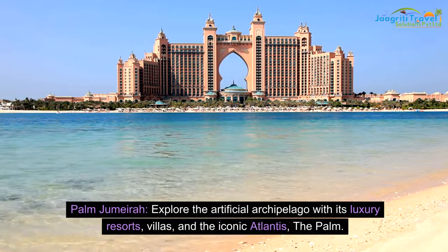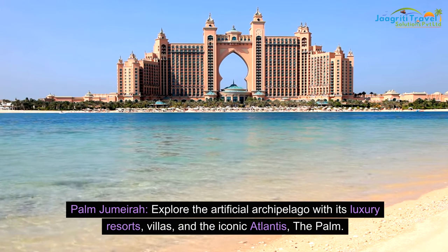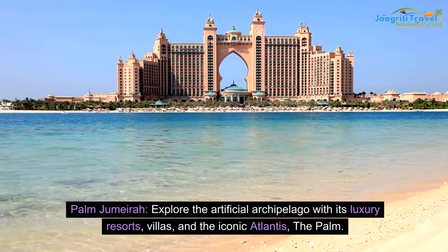Palm Jumeirah: explore the artificial archipelago with its luxury resorts, villas, and the iconic Atlantis, the Palm.